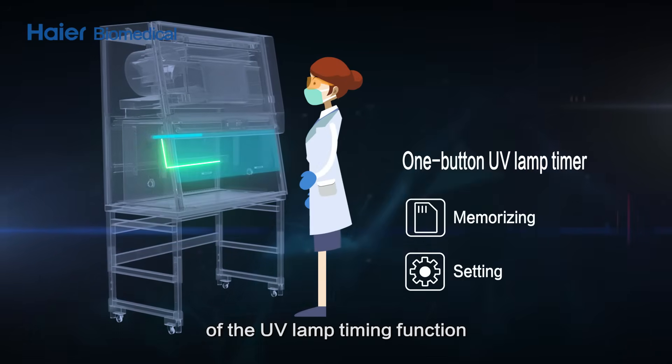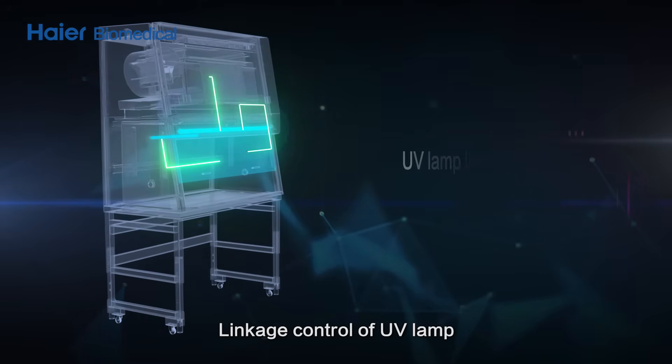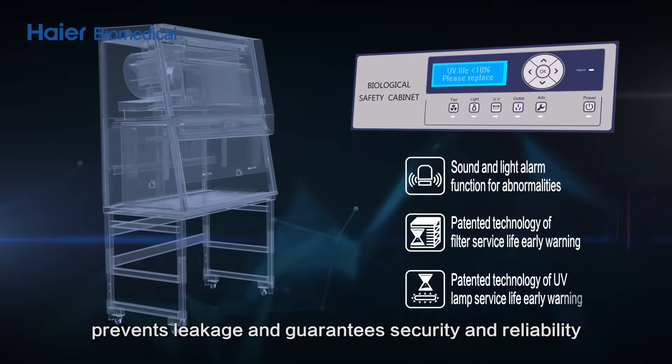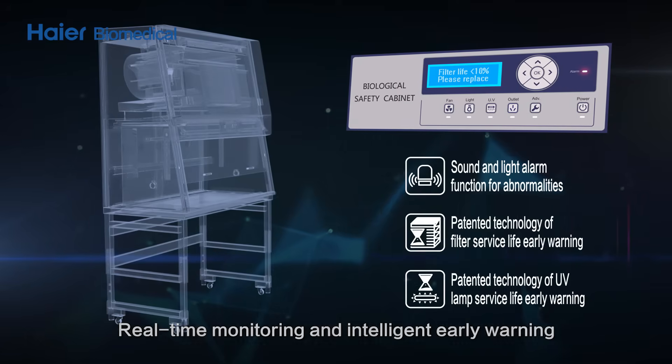One-key start of the UV lamp timing function is convenient and time-saving. Linkage control of the UV lamp, fan, lighting lamp, and glass door prevents leakage and guarantees security and reliability with real-time monitoring and intelligent early warning.